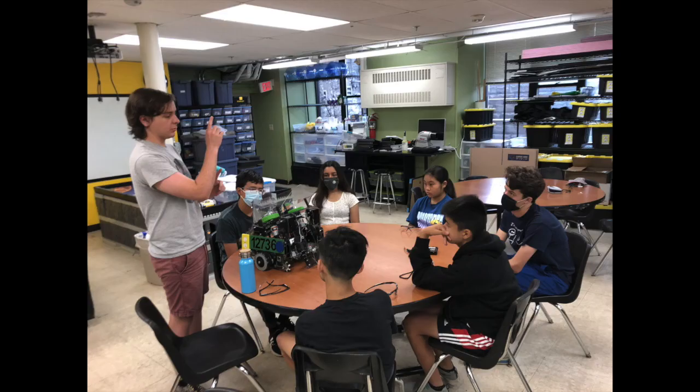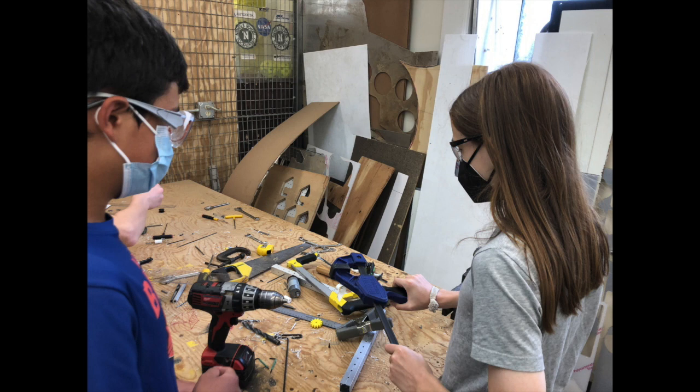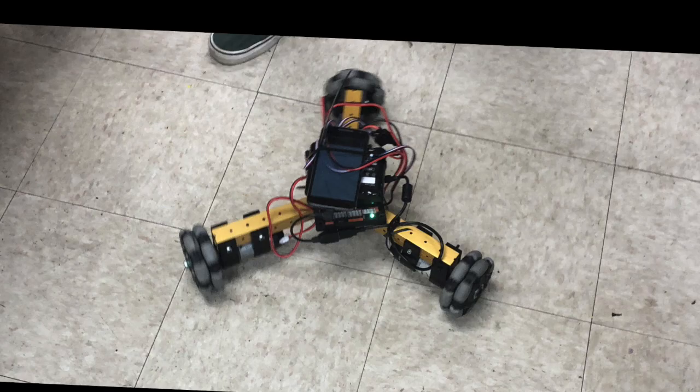We run an FTC summer camp every July, and last year we decided to try building a bunch of new drivetrains. One of the designs that we decided to try is Kiwi.